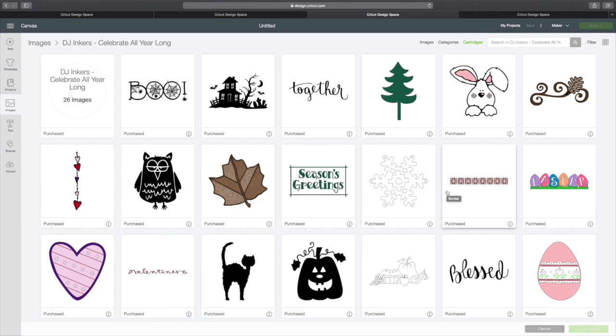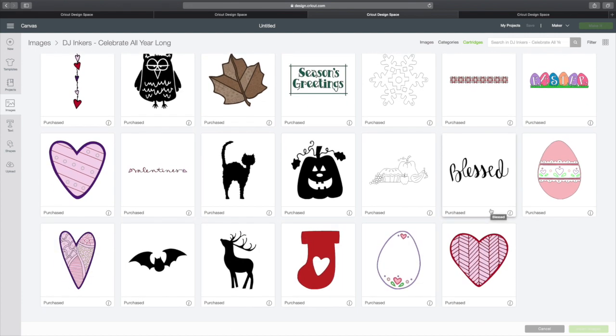Our third image set is DJ Inkers, Celebrate All Year Long. It includes 26 images. I think this boo is terrific with the spiders and the spider webs, and I love the haunted house. The Easter banner is really cute too. Just adorable.